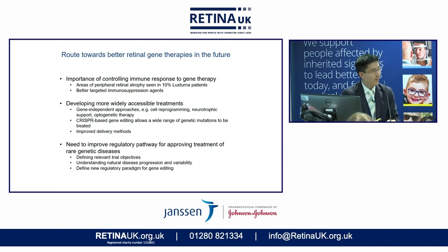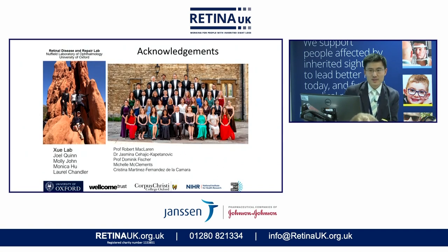Thank you very much for the opportunity to speak, and I acknowledge my collaborators. Thank you.